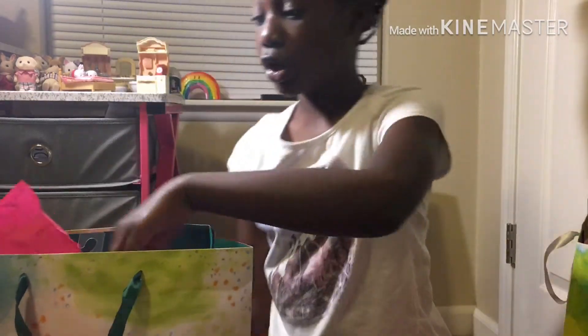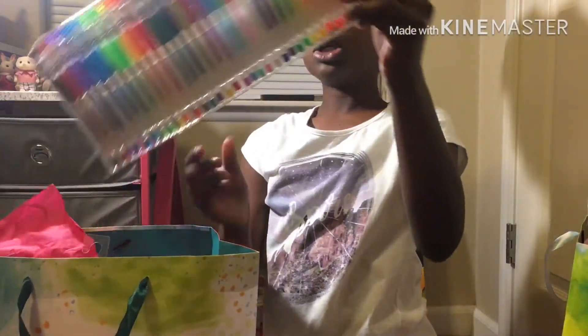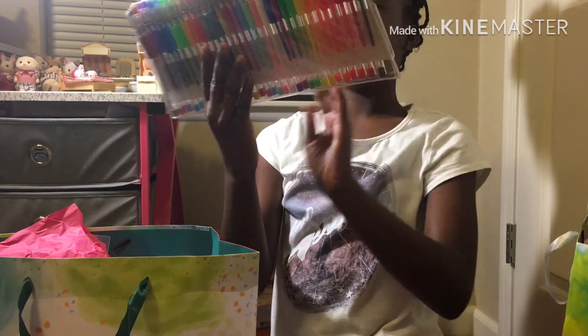So what I got out of here, which I really really loved, was a 35-piece gel pen set.